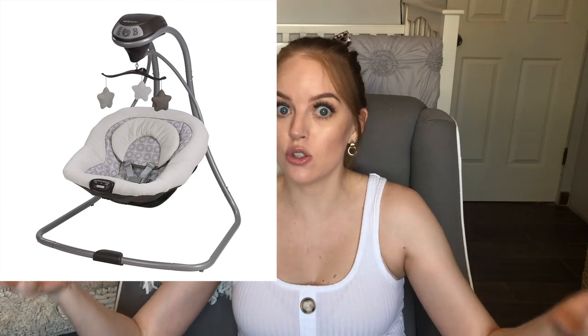Now let's talk about some bigger items. One thing she was and still is obsessed with is a baby swing. I'll post a picture and link it below — it's a nice neutral-looking one. The seat vibrates, it swings, and it plays music. She loves the combo of all three. That's the one and only thing she's been able to nap in, and she's four months old and still loves napping in it.